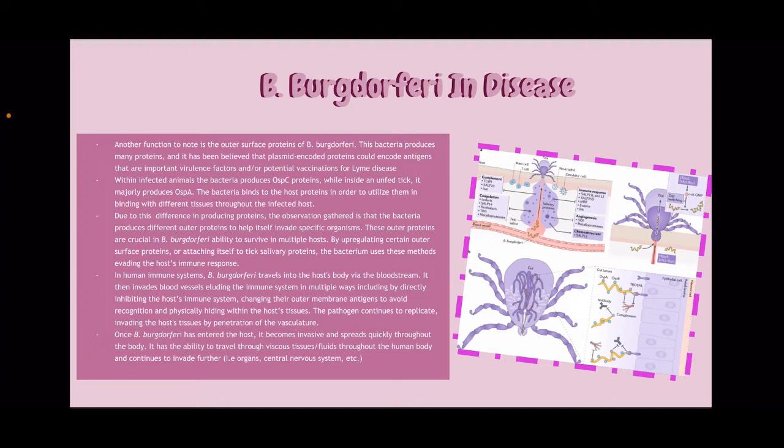The bacteria binds to the host proteins in order to utilize them in binding with different tissues throughout the infected host. Due to this difference in producing proteins, the observation gathered is that the bacteria produces different outer proteins to help itself invade specific organisms. These outer proteins are crucial in B. burgdorferi's ability to survive in multiple hosts. By upregulating certain outer surface proteins or attaching itself to tick salivary proteins, the bacteria uses these methods to evade the host's immune response.